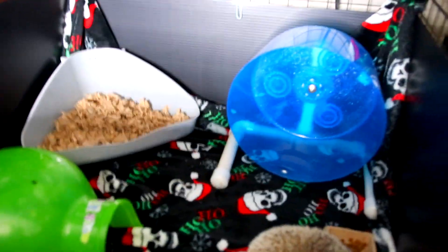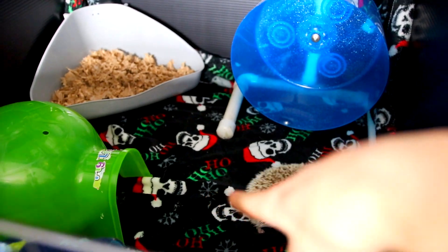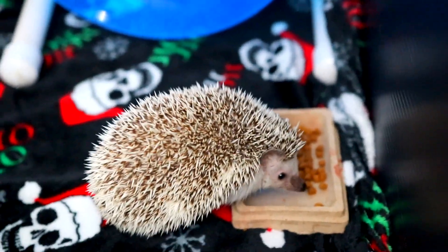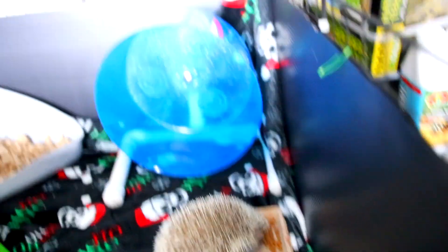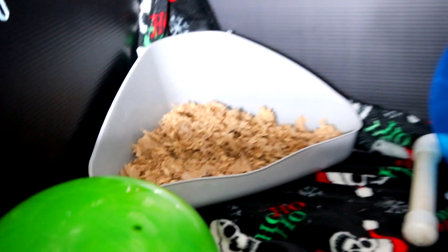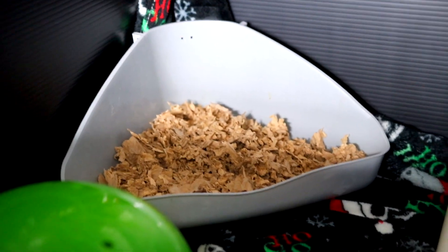And then as we move in here, you can see I have a cool Christmas punk rock flannel blanket for Momo, and Momo's enjoying a nice meal on this lovely evening. A hungry hog! Over in that corner we have a bucket wheel, and then over here we have her litter box which actually has a natural paper bedding in it.